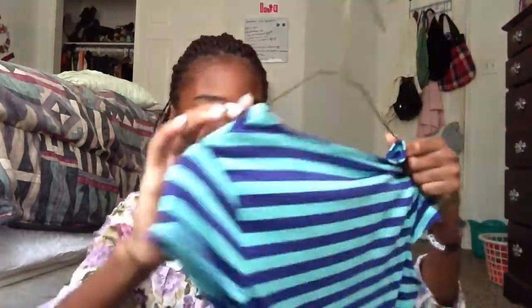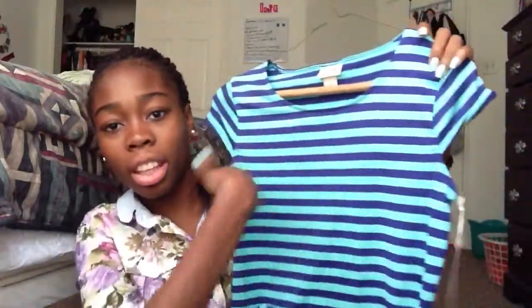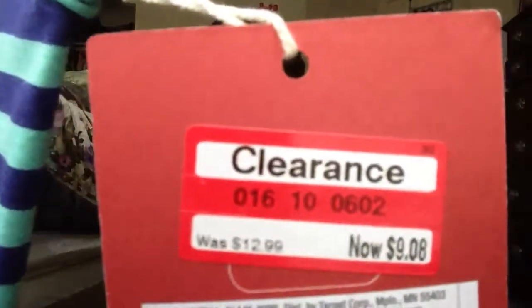And then I have this shirt from Target. It's just a plain cotton peplum shirt, and it just has stripes going this way. Then when you get to the peplum, the stripes go different ways, as you can see. This was on clearance for $9.08.